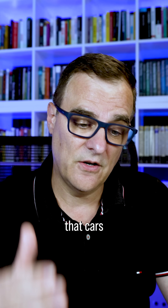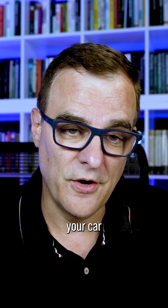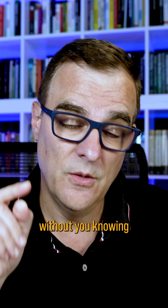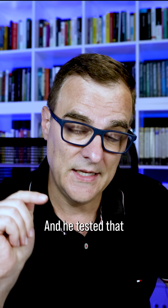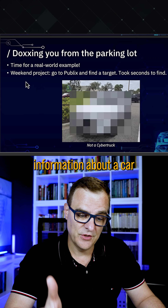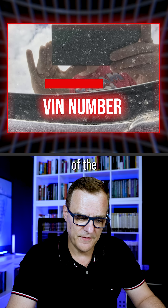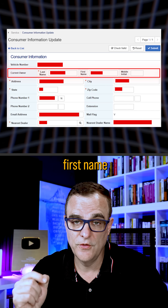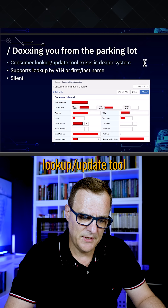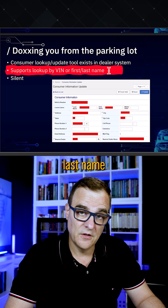Again, I think it's ridiculous that cars have been connected this way. From a central portal they can start your car, and they could actually even transfer ownership of your car to someone else without you knowing — they tested that with a friend. They could also dox you by simply finding information about a car such as the VIN number, or even just your first name and last name.